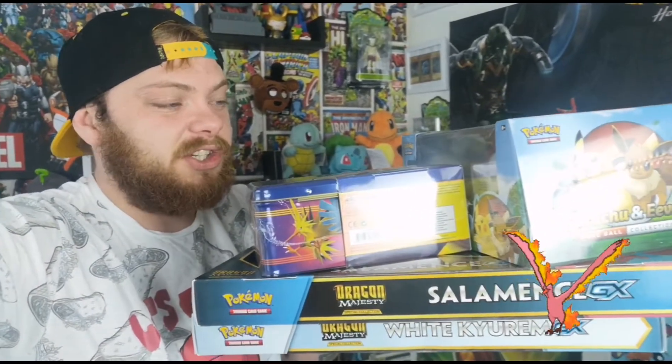We've just had the release of Let's Go Pikachu and Eevee - I've got some stuff on that coming up in the next couple of weeks. But today we've got some awesome boxes to open. We've got two Dragon Majesty GX boxes, the Pikachu and Eevee tin, and the collectible ball set. We're going to do the ball set first, then the tin, then the Dragon Majesty stuff.